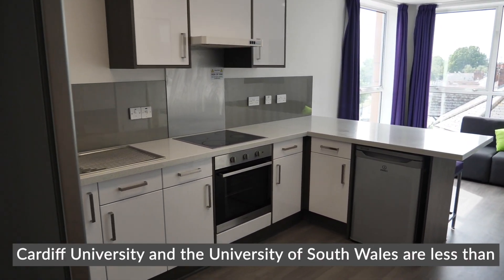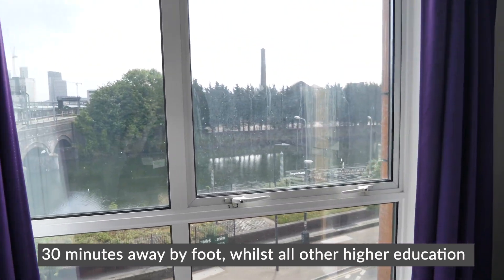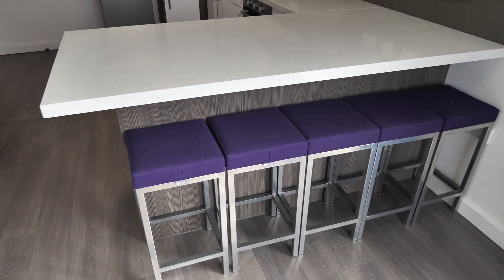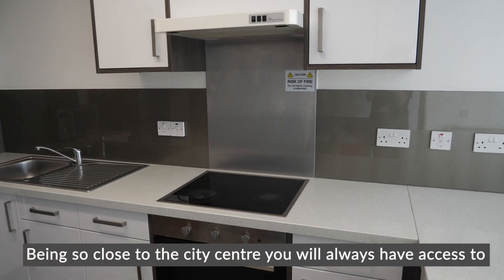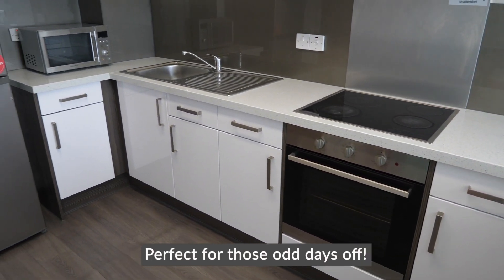Cardiff University and the University of South Wales are both less than 30 minutes away by foot, while all other higher education campuses are easily reachable by bus. Being so close to the city centre, you'll always have access to a wide variety of shops, bars and restaurants, perfect for those odd days off.